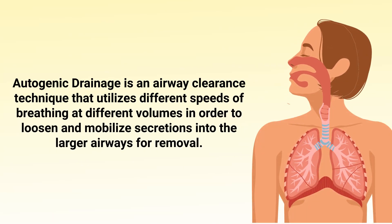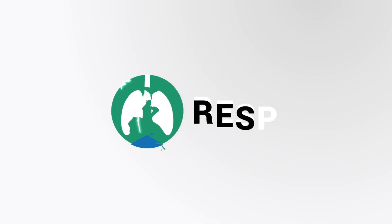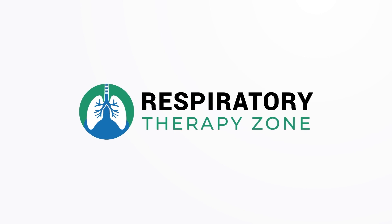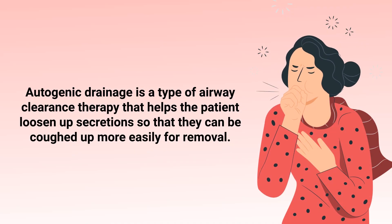Autogenic drainage is an airway clearance technique that utilizes different speeds of breathing at different volumes in order to loosen up and mobilize secretions into the larger airways for removal. We created this video to cover the medical definition and provide a brief overview of this topic.